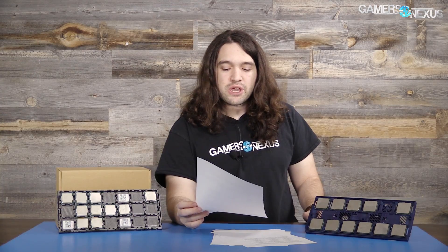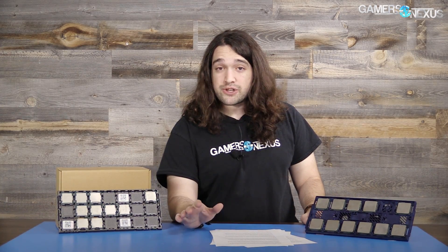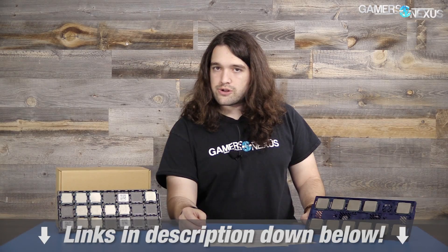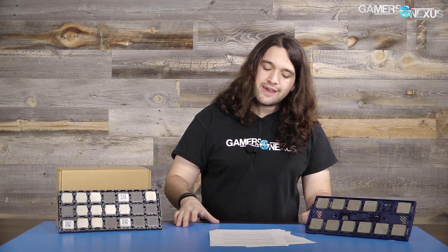We've done due diligence on those two CPUs — Windows reinstall, completely fresh platform, drivers, CPU changes, XMP changes, overclocks, and memory controller speed checks. We didn't quite figure those two out, so that's the way it goes sometimes. For Ashes of the Singularity and Metro Last Light, check the article link in the description for those results, which contain additional benchmarks and further analysis.